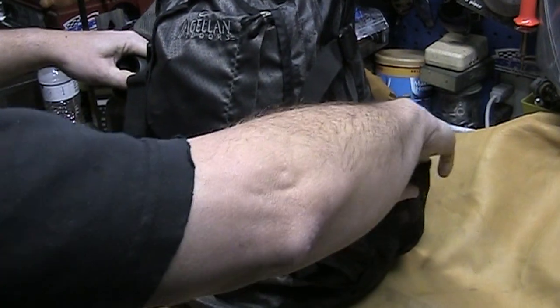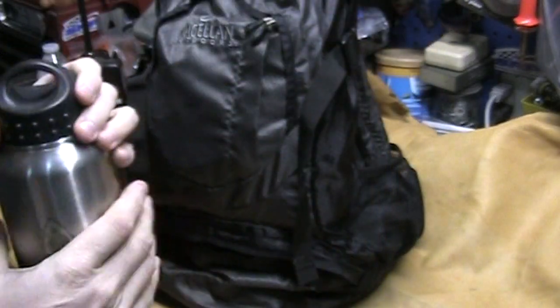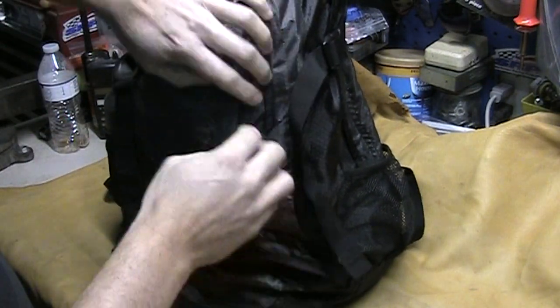It has a place for a water bottle on both sides. I always carry a metal water container with me — this is the Pathfinder School water container. I always carry a metal one in case I have to make a fire and purify water to make it potable drinking water.